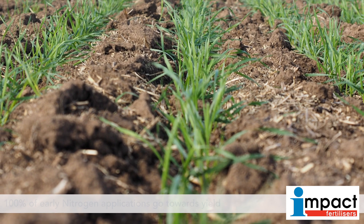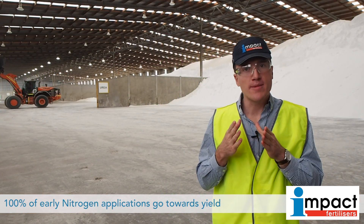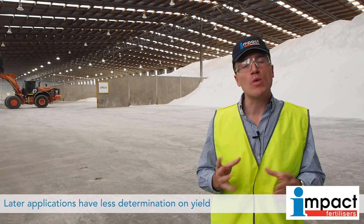We're coming into a critical window where 100% of all our applied nitrogen will go towards determining the yield of our crop. Quite often we look at that mid tillering to stem elongation as the critical timing for yield determination in any wheat crop.